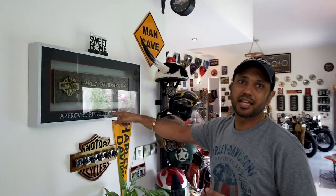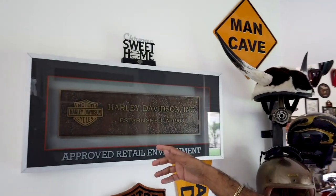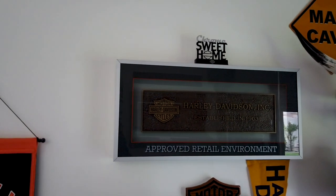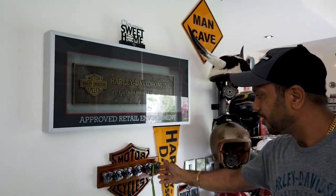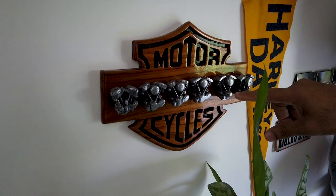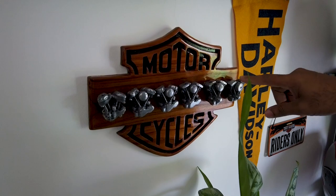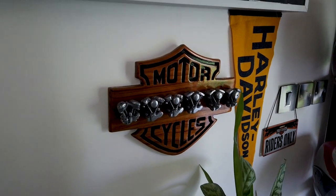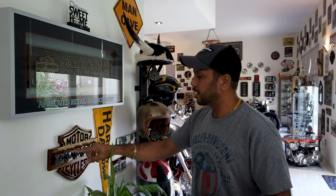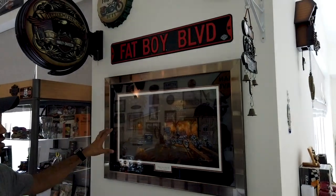This sign over here is usually only available for authorized Harley dealerships — don't ask me how I got it. Moving on, you can see this showpiece: I had these engines and my brother is into woodwork, so we collaborated on what we could do with them and made this piece out of that.